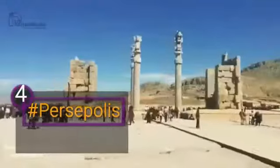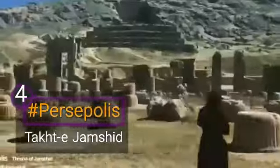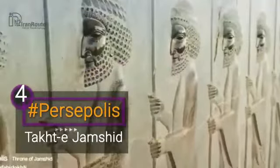Persepolis was recognized as a UNESCO World Heritage Site in 1979. In the Islamic era, Persepolis was considered an honorable place associating Jamshid with the Prophet Suleiman. It was called Takht Jamshid, meaning Jamshid's throne.